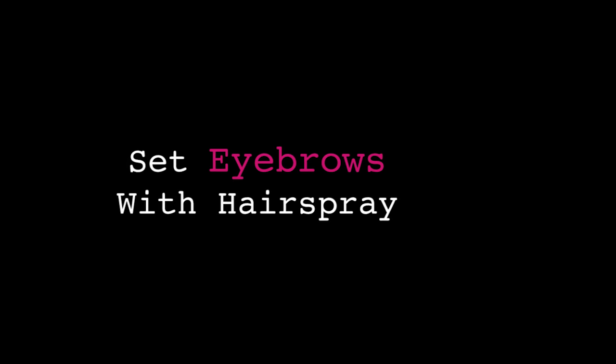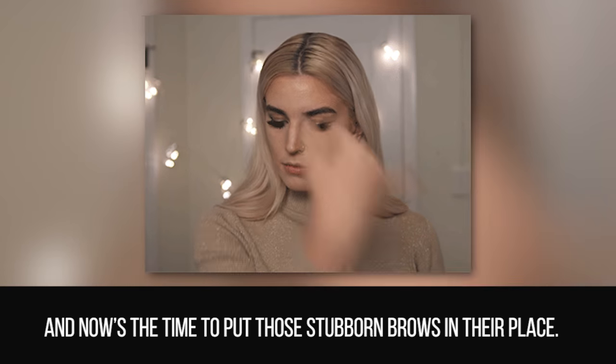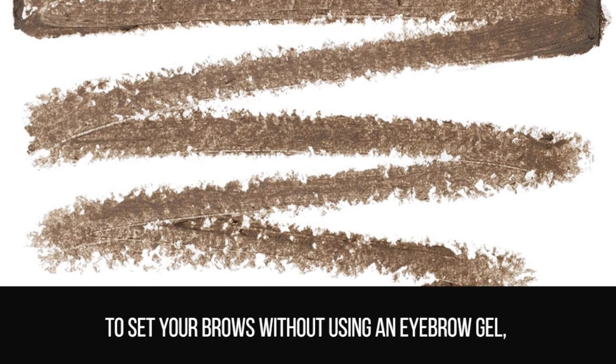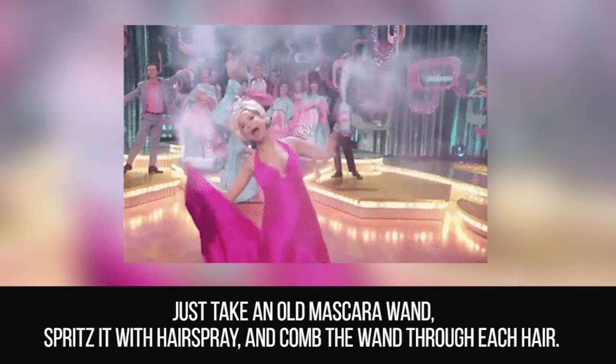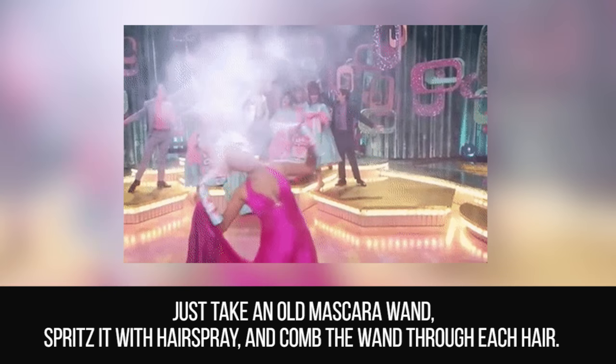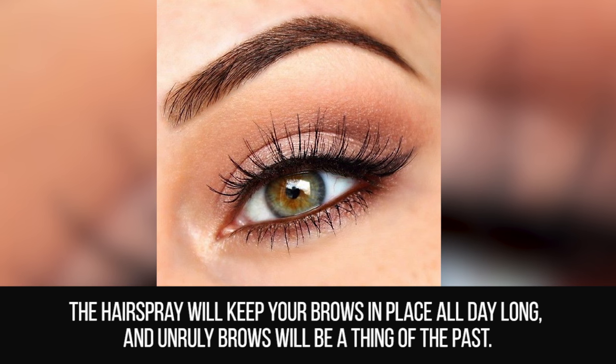Set Eyebrows with Hairspray. Unruly brows can definitely ruin your entire look, and now is the time to put those stubborn brows in their place. To set your brows without using an eyebrow gel, just take an old mascara wand, spritz it with hairspray, and comb the wand through each hair. The hairspray will keep your brows in place all day long, and unruly brows will be a thing of the past.